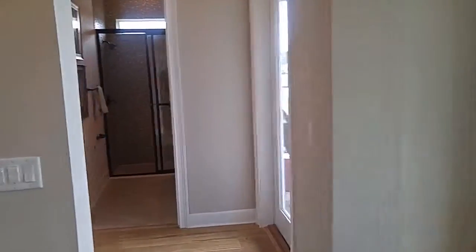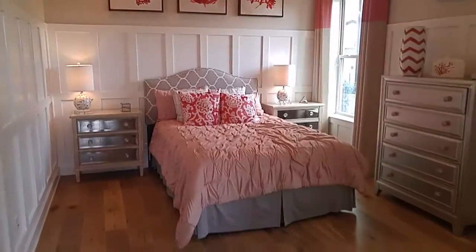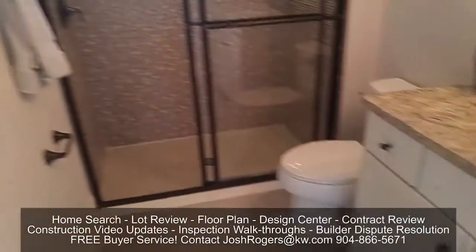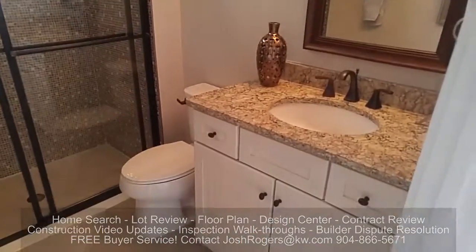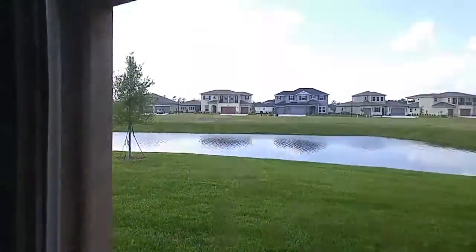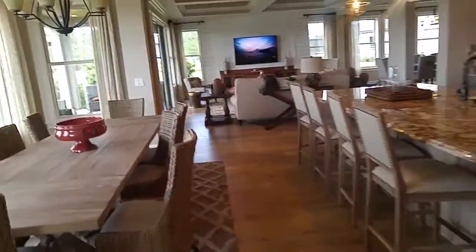Pretty amazing guest room downstairs. If you were a guest in this guest room, you're never going to leave — with your own bathroom, walk-in shower, and outdoor access right back here. There's an outdoor covered lanai for this guest. Some perfect little guest quarters.